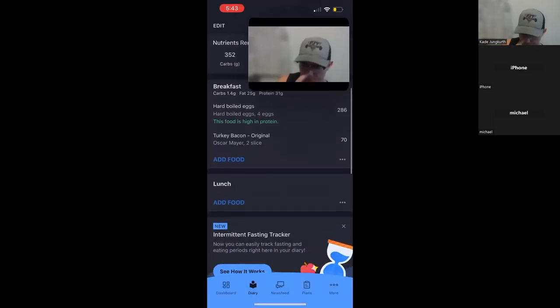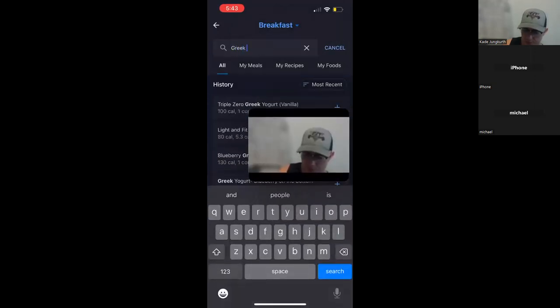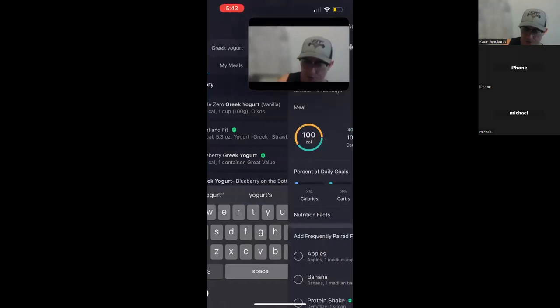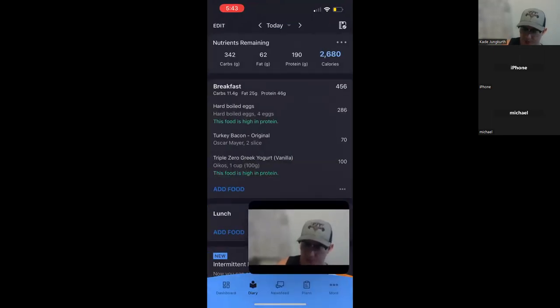So we're starting to put our breakfast together. Let's do some Greek yogurt. I really like this Triple Zero Greek yogurt — this has got zero added sugar. This is a really good one, I highly recommend Triple Zero Greek yogurt. It's a really good strategic snack too. I'm going to talk about a few different strategic snacks, but this is a good breakfast item.